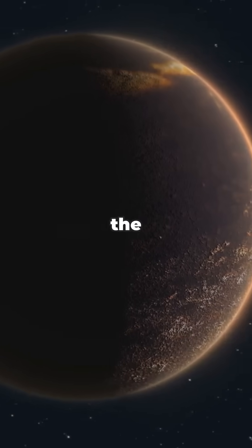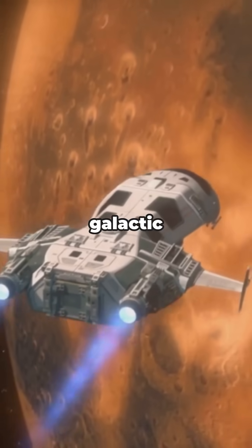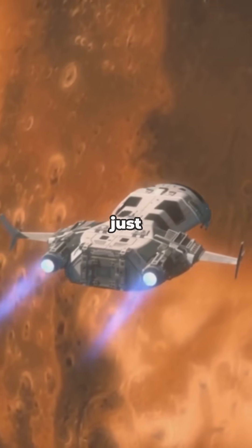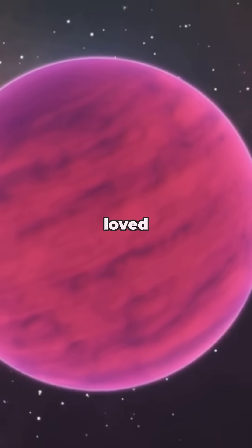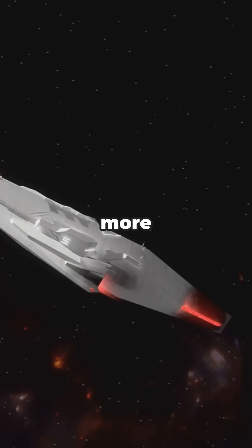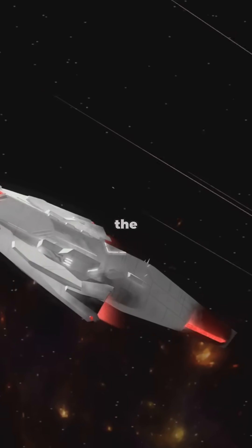So next time you look up at the night sky, remember there's a star out there just a short hop away on the galactic map, with planets that might just be a real-life version of Star Trek's unexplored worlds. If you loved this quick cosmic adventure, hit that like button and subscribe for more mind-blowing space facts. Who knows where we'll go next — see you in the stars.